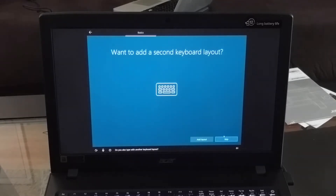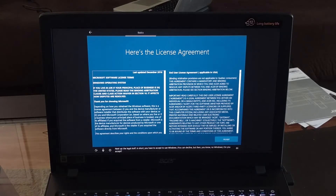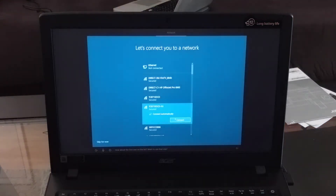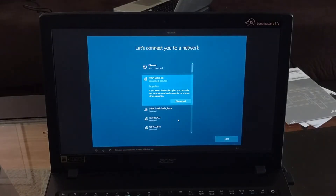Do you also type with another keyboard layout? Next up, the legal stuff — in short, you have to accept. Now let's get you connected to a network. That way you can get updates, apps, and cat videos as soon as possible. I selected the first network on the list, typed my credentials — mission accomplished, you're all linked up.